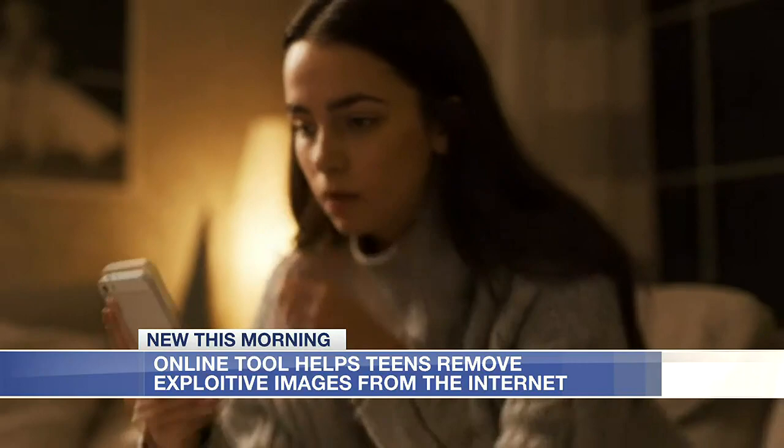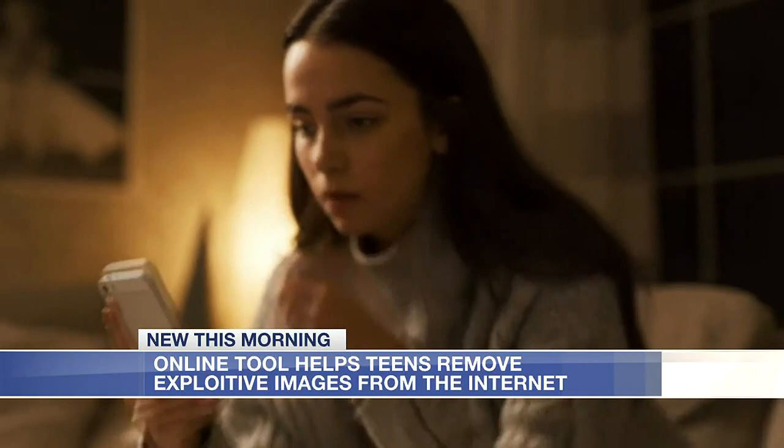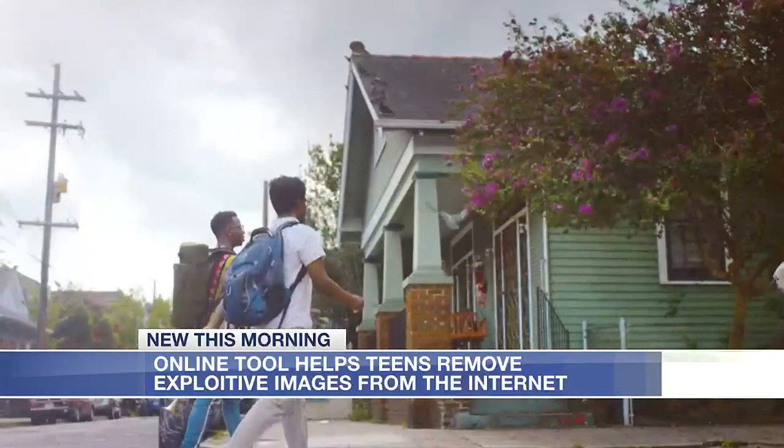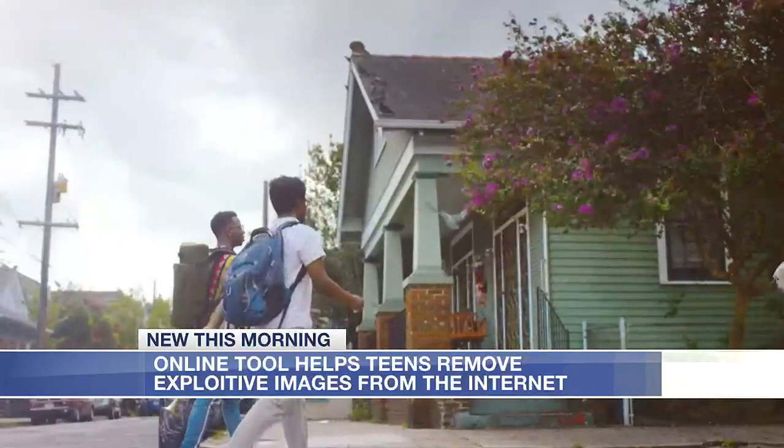This can be used to remove or stop sharing of nude, partially nude, or sexually explicit images or videos, as long as the person pictured is under 18. Users can create a hash, which is a digital fingerprint of the image or video they want removed from the internet, without having to upload a copy. The hash is then added to a secure list maintained by the NCMEC and used by participating companies to search their sites or apps for your image or video, and then it gets taken down.